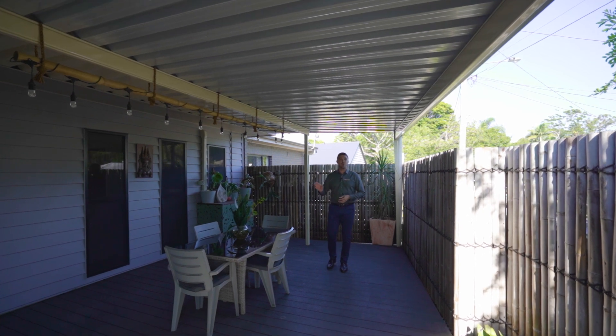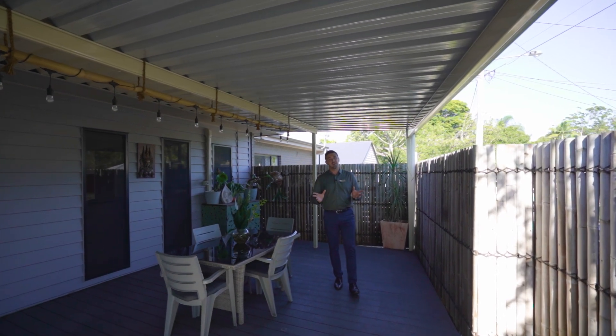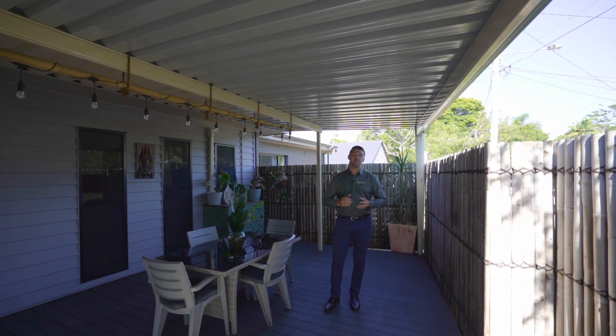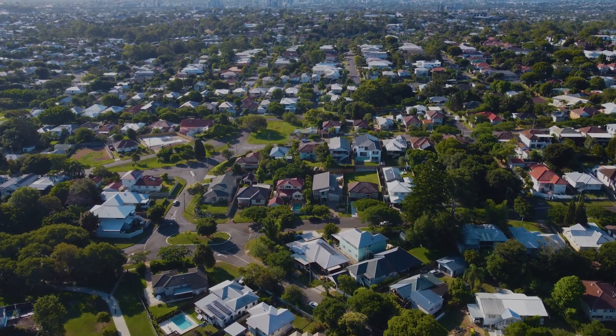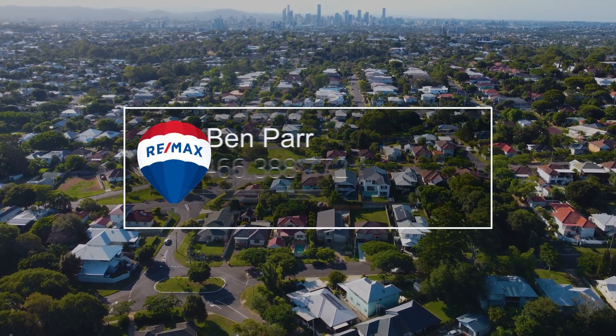You'll understand exactly what I mean when you do see the floor plan. It is peaceful and private here. My name's Ben from RE-MAX Bayside, and Simon and I look forward to seeing you at the next Open Home. Thank you.